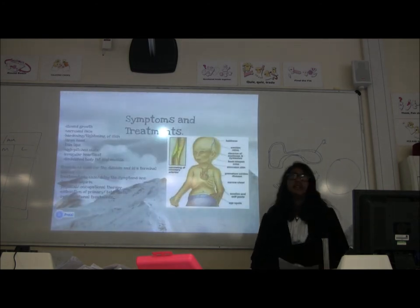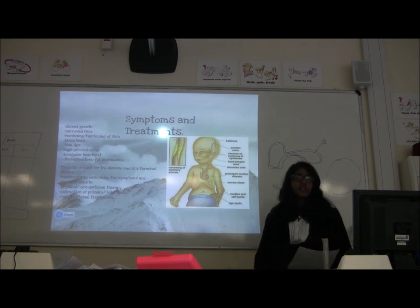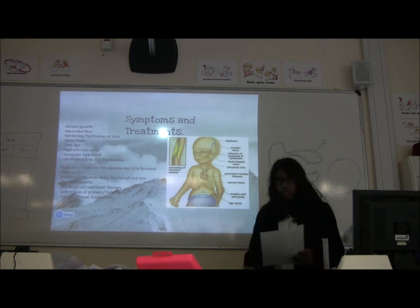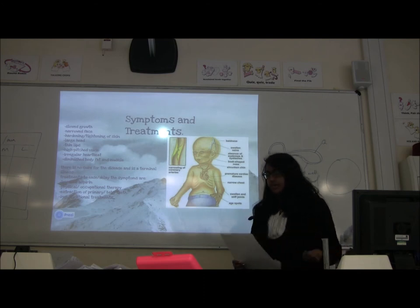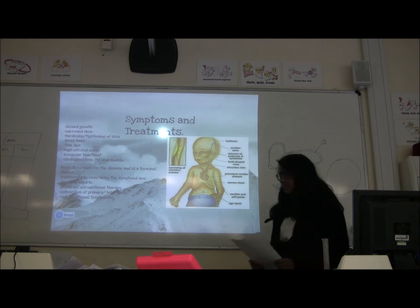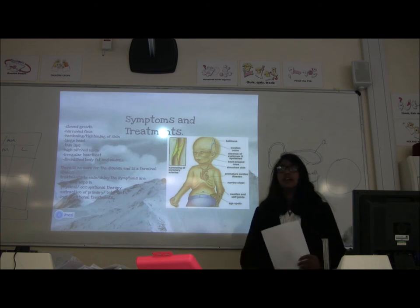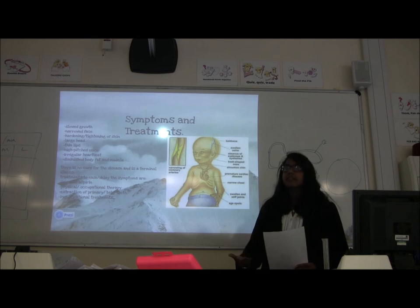Symptoms of progeria include slowed growth, narrowed face, and hardening and tightening of skin — essentially all the normal symptoms of ageing. There's no cure and it is obviously a terminal illness. However, there have been some treatments such as growth hormone treatment, though all have failed. A type of anti-cancer drug called FTIs — farnesyltransferase inhibitors — has been limited to animal testing only. Interestingly, things like dementia and mental health do not affect people with progeria; they continue to develop mentally as a normal child would.